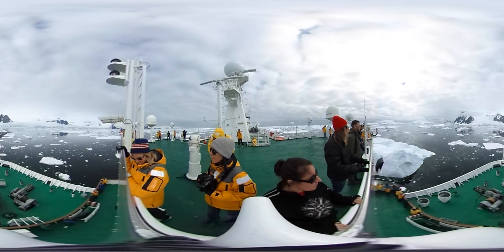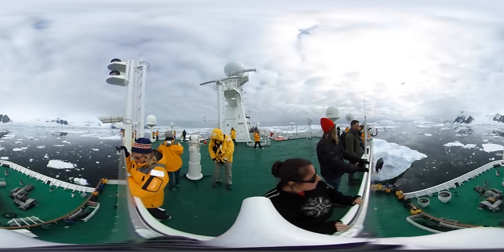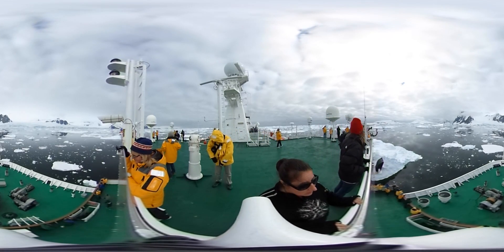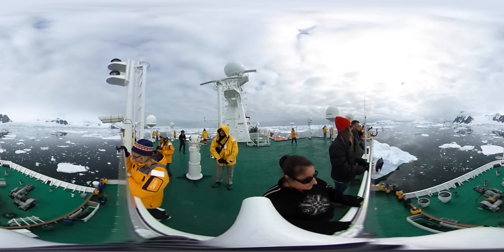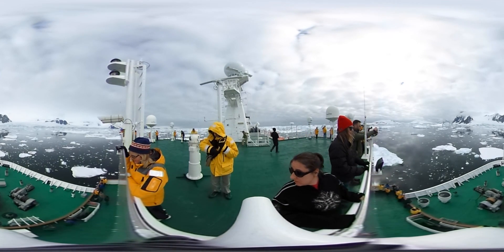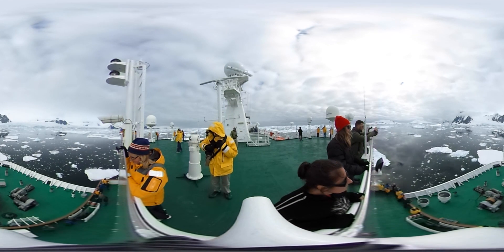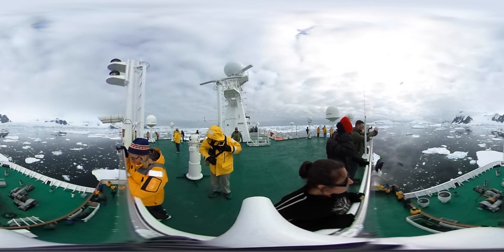It is a very skilled job to navigate in these icy waters. Some of the chunks of floating ice around us are carved from glaciers and they extend deep beneath the water. The captain and the navigators aboard take it very slowly, constantly watching and listening. Ice flows scrape along the side of the boat's hull, grinding and juddering as they go.